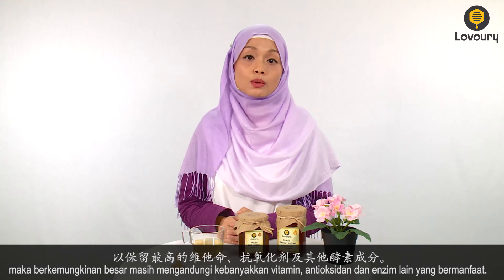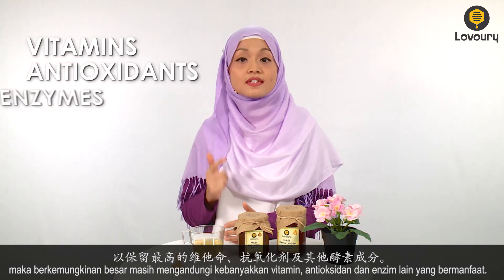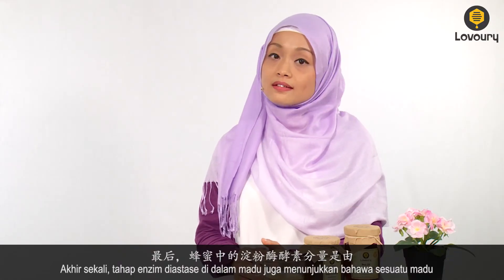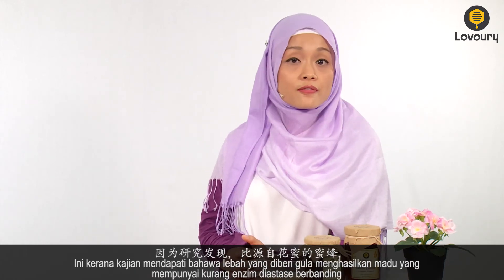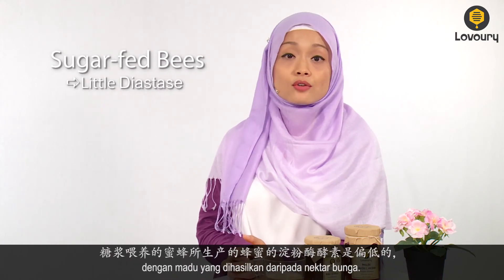Therefore, honey with diastase present would most probably still contain most of its beneficial vitamins, antioxidants and other enzymes. Finally, the diastase level in honey tells you whether a honey is made by sugar-fed bees or flower bees. This is because research has found that sugar-fed bees produce honey that has very little diastase as compared to honey from the nectar of flowers.